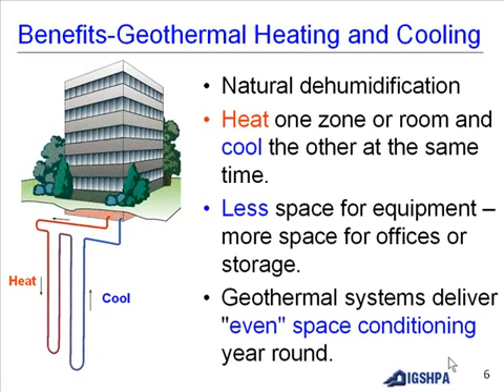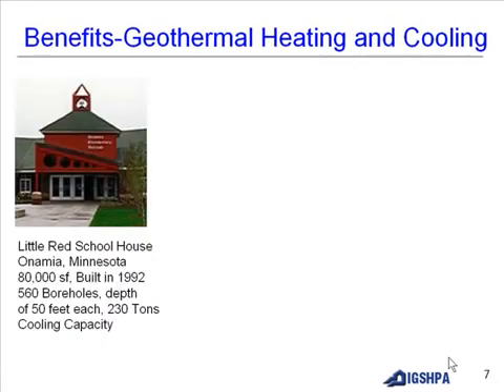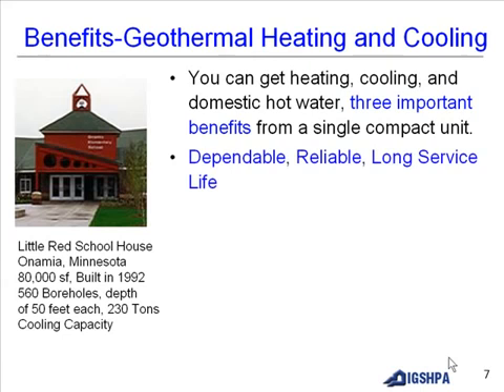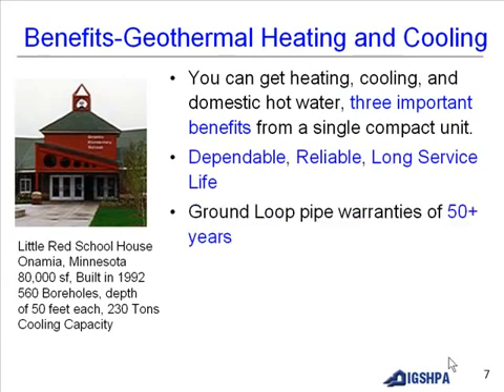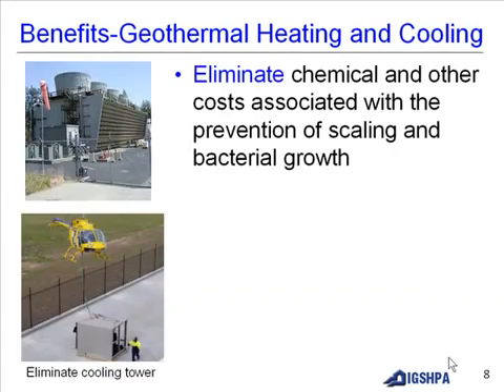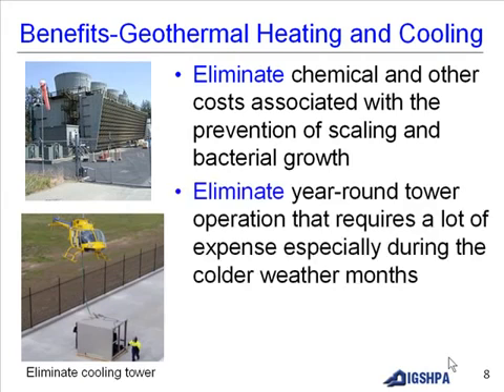Geothermal systems deliver even space conditioning year-round. You get heating, cooling, and domestic hot water — three important benefits from a single compact unit. Ground loop warranties are 50-plus years. No boiler, no cooling tower — significantly reducing full-time maintenance staff and eliminating boiler maintenance, chemical costs associated with scaling and bacterial growth prevention, and year-round tower operation expenses, especially during colder weather months.